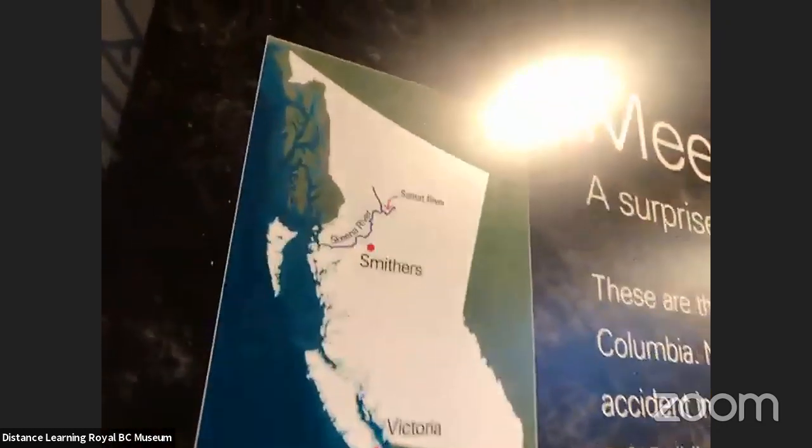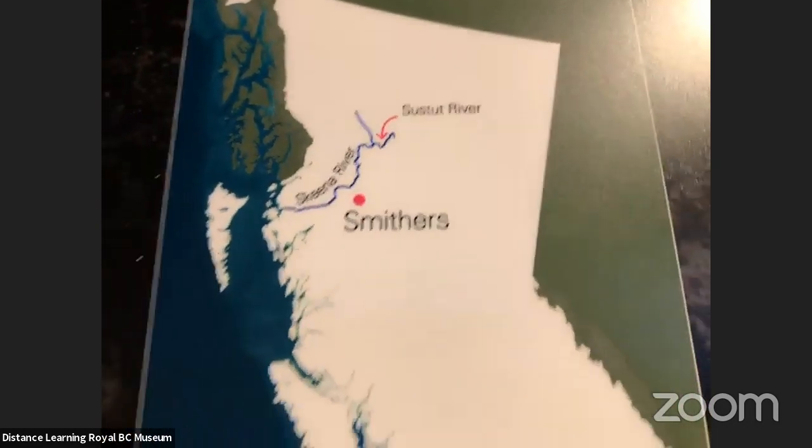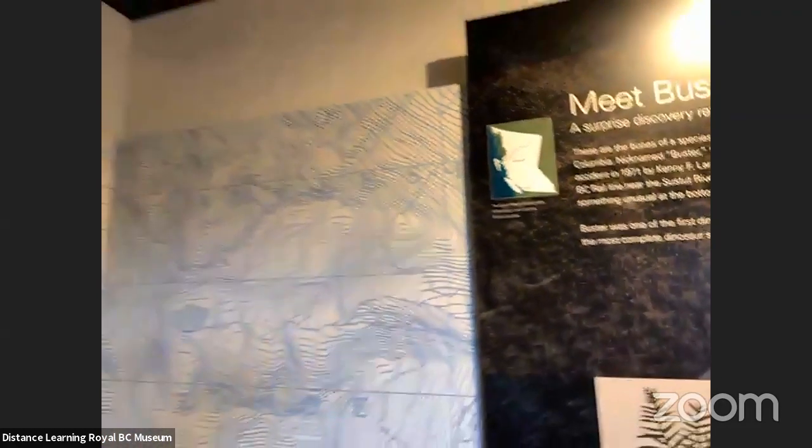Buster was found in northern British Columbia, near the Sustat River — really far up north, north of an area called Smithers. Victoria is found way down at the very bottom of British Columbia, so it's a pretty interesting and remote place to explore. One of the things I wanted to do ever since I met Buster was go look and see if we could find more fossils from where Buster was first found — more of Buster, other dinosaurs, or other fossils. We also wanted to know the geologic age of Buster so we could put it in context with dinosaurs found in places like Alberta or Montana. The only way to do that is to get on the ground and hike around looking for rocks and fossils.